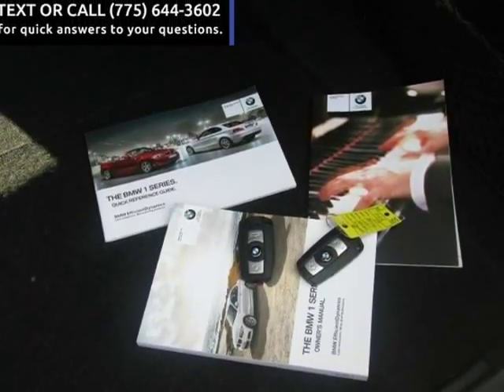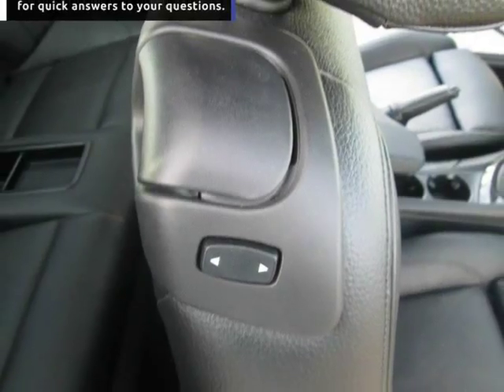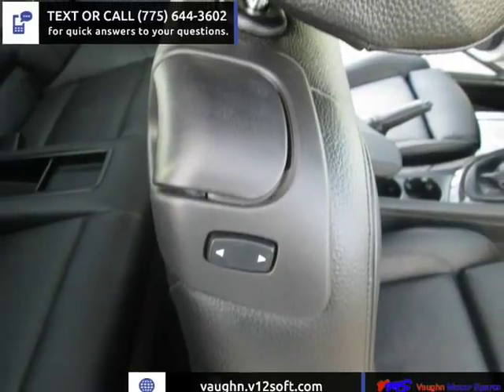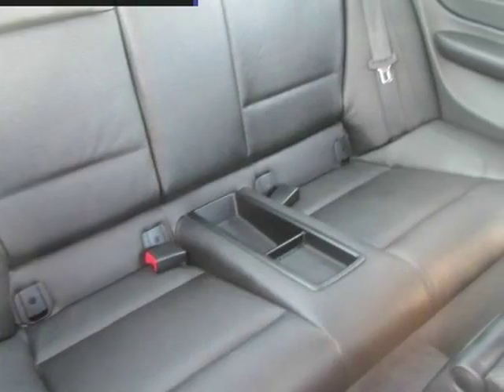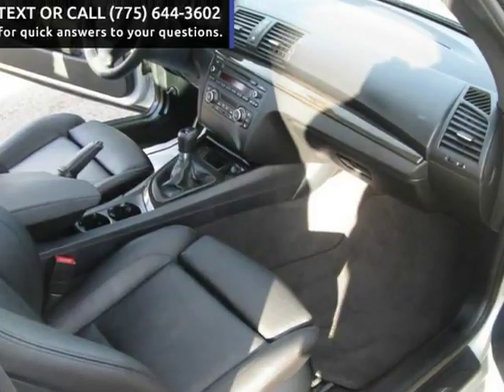Call or text 775-644-3602 — we can answer your questions right away. Visit us at www.bmsreno.com, your used import headquarters with over 50 imports available at any time.